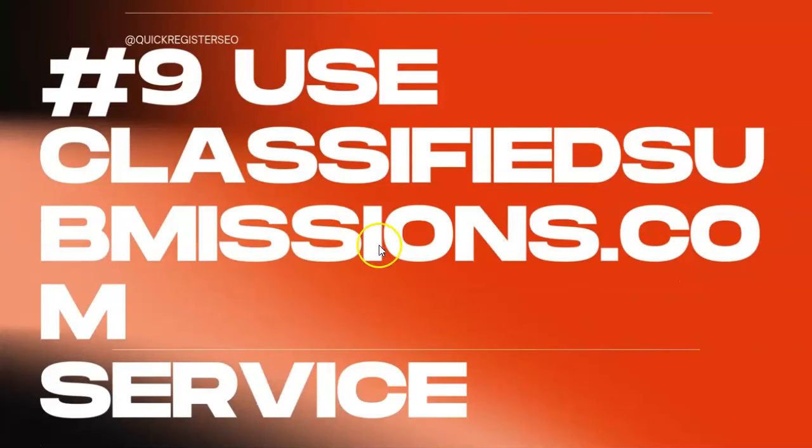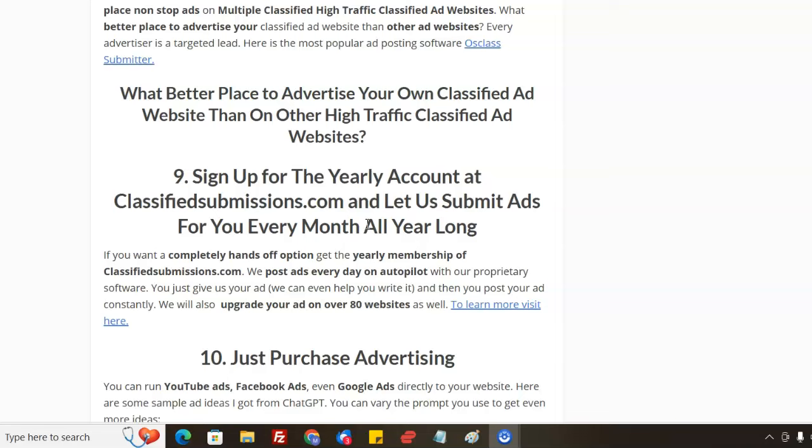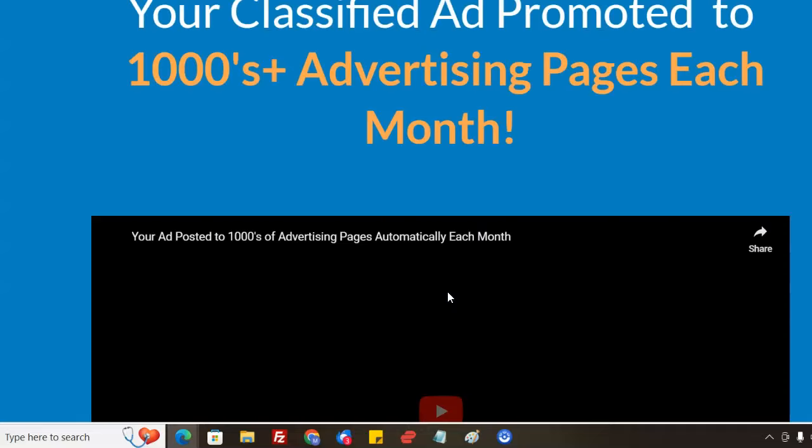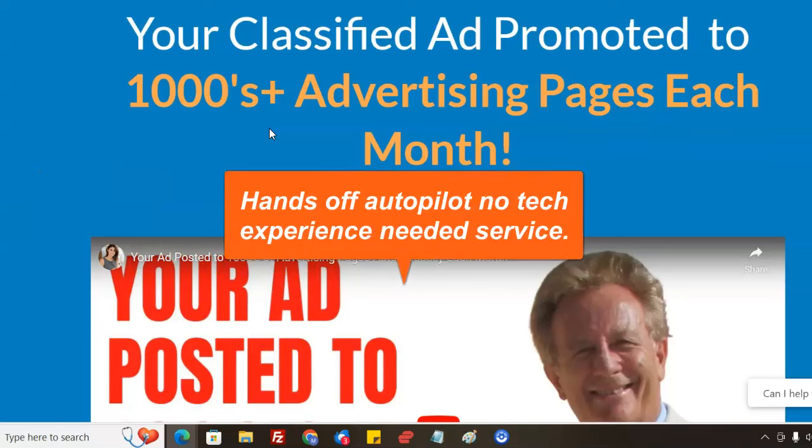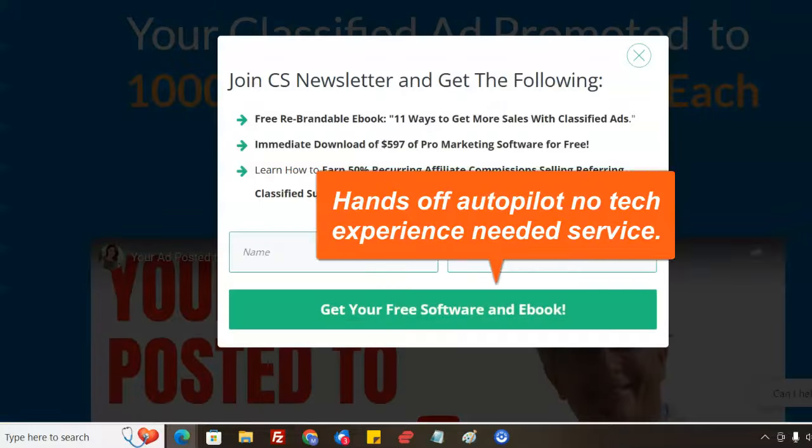If you want a hands-off approach where we do all the work for you, sign up for a yearly account with ClassifiedSubmissions.com — by far the best deal, with extra bonuses. We'll submit your ads on 80-plus different sites all year long, every single day, using our own automated software. We'll post several thousand ads a month across 80-plus sites — a constant drip of traffic. You don't have to do anything. Just give us your ad — we can even help you write it — and we'll keep submitting it all year for a great deal.